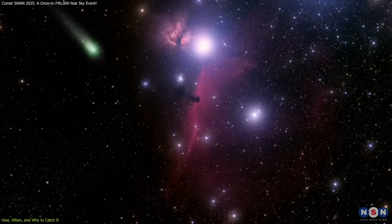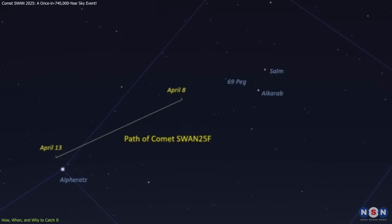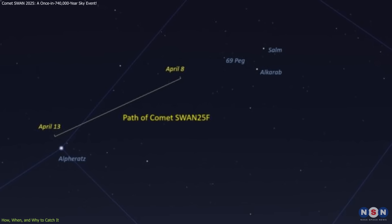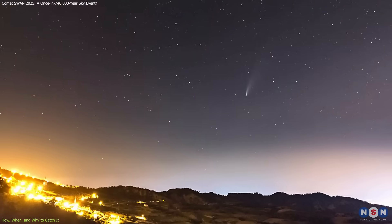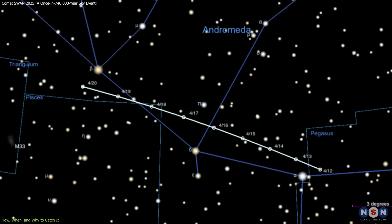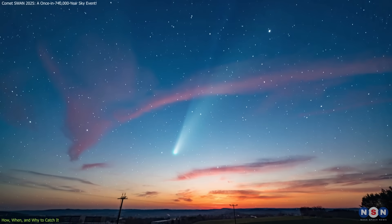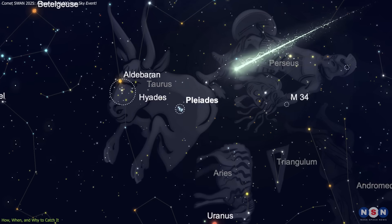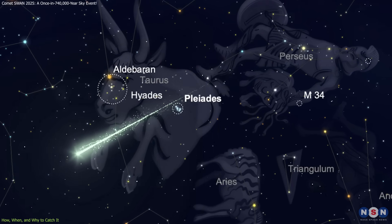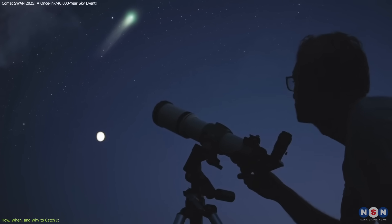As with all comets, timing and location are everything. In early April 2025, Comet SWAN was seen in the constellation Pegasus, visible in the pre-dawn northeastern sky. As the month progressed, it journeyed through Andromeda and Triangulum, inching closer to evening visibility. Around May 1, during its perihelion, it will pass near the Pleiades star cluster in Taurus — a perfect photo opportunity for anyone with a telescope or DSLR camera.